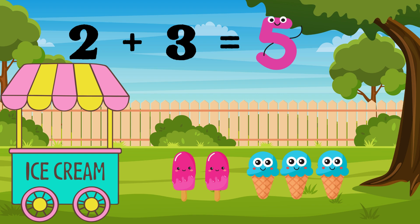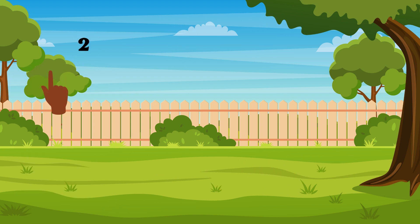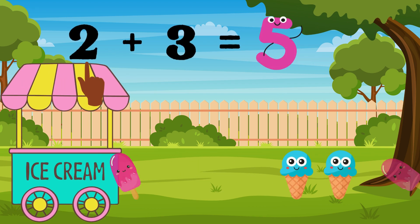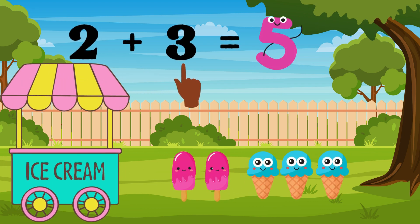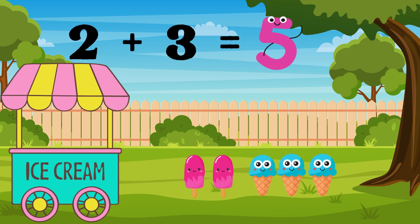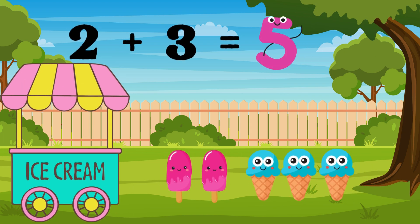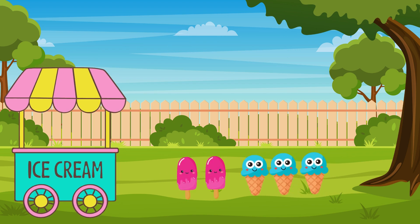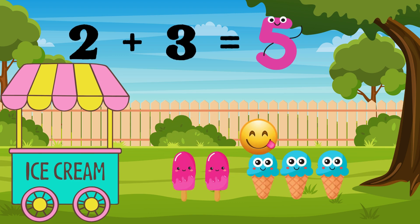Our next number pair is two plus three. Two plus three equals five. Now your turn. I see two strawberry popsicles and three blueberry cones. Let's count them together to see if there's five. One, two, three, four, five.